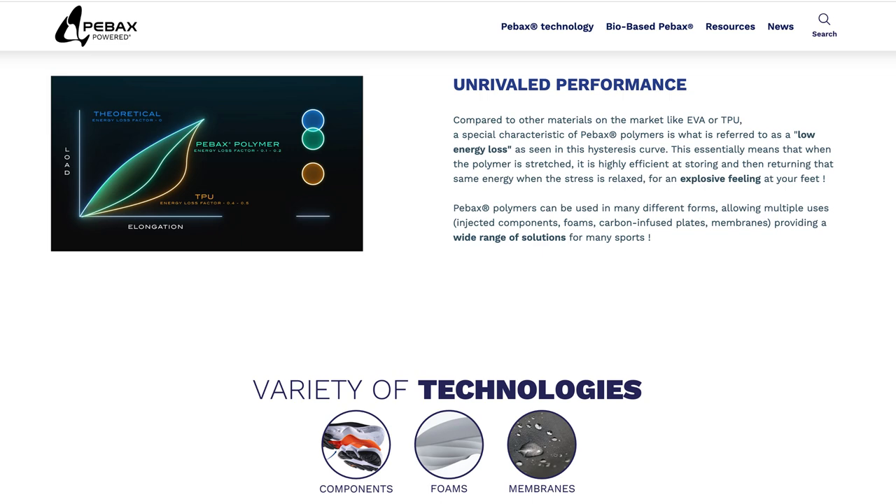Nike say that ZoomX is the lightest foam, delivering 85% energy return — the greatest of any Nike foam — giving a propulsive feeling as you move forward. ZoomX is a type of PBax, a polyether block amide foam by Arkema. PBax has been around since the 1980s and compared to EVA or TPU, Arkema say PBax polymers have low energy loss — highly efficient at storing and returning energy — and it's 20% lighter.